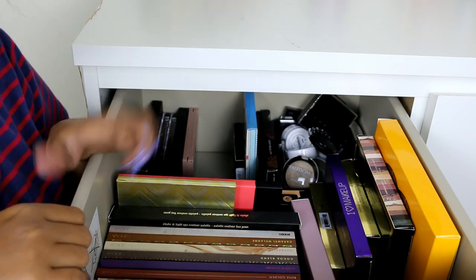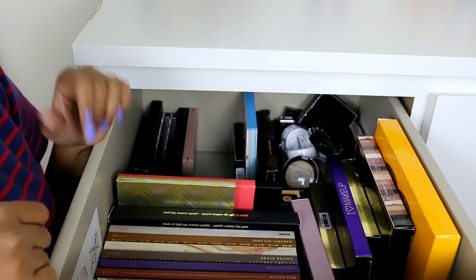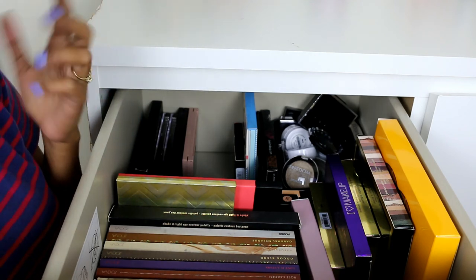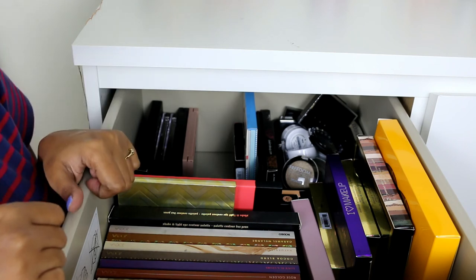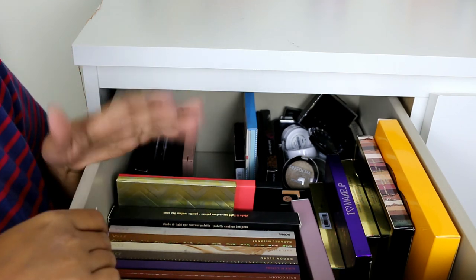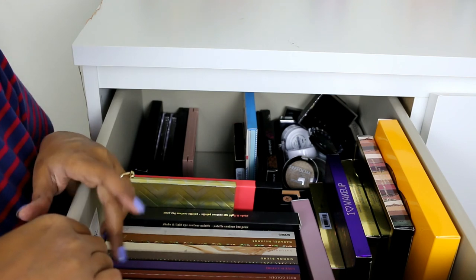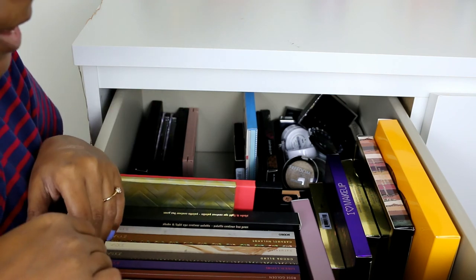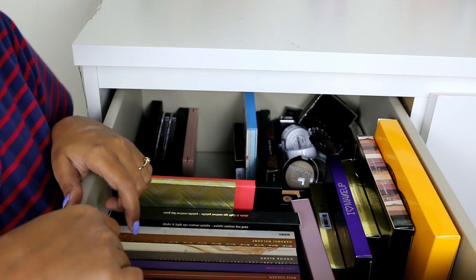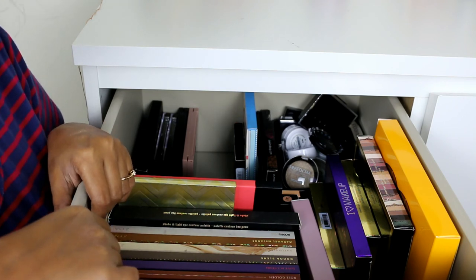So that's it, guys — those were all my eyeshadow palettes. Some of them I love and some are just okay, but I don't want to get rid of anything because most of them are workable. I really love eyeshadows and I can't declutter unless something is truly horrible or breaks. I really hope you enjoyed this video — give it a thumbs up and subscribe if you're watching for the first time. Next I'll do the face palettes video, and I still have lipsticks, foundations, and primers to cover. Thank you so much for watching and sticking around!